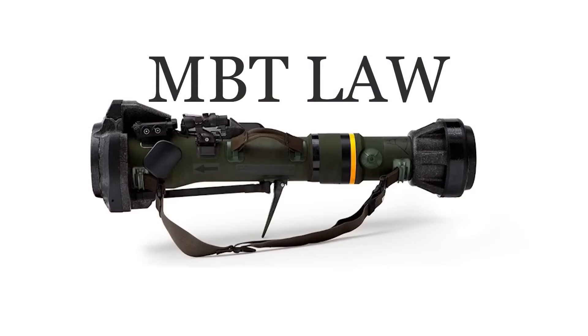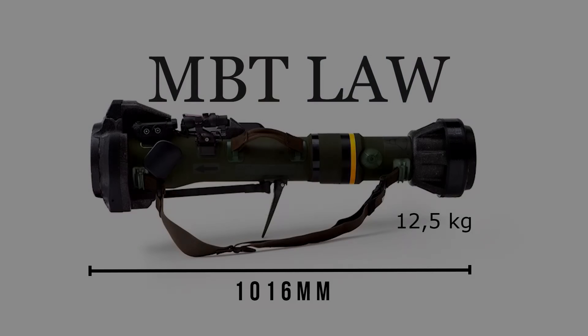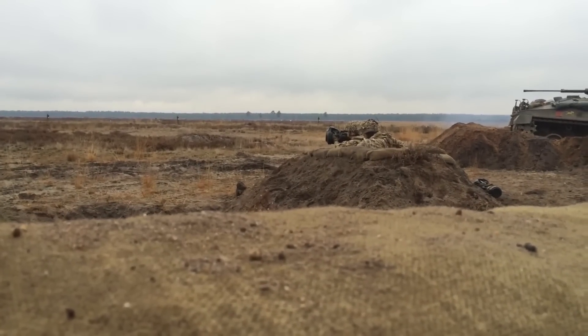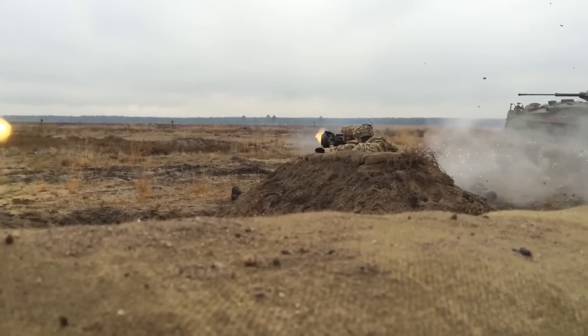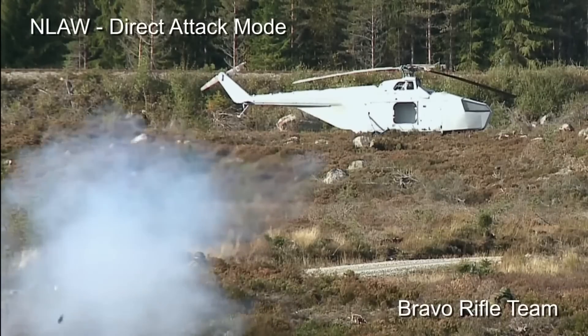The MBT LAW is just over 1 meter long and weighs around 12.5 kilograms. The range is between 25 meters and up to 800 meters.